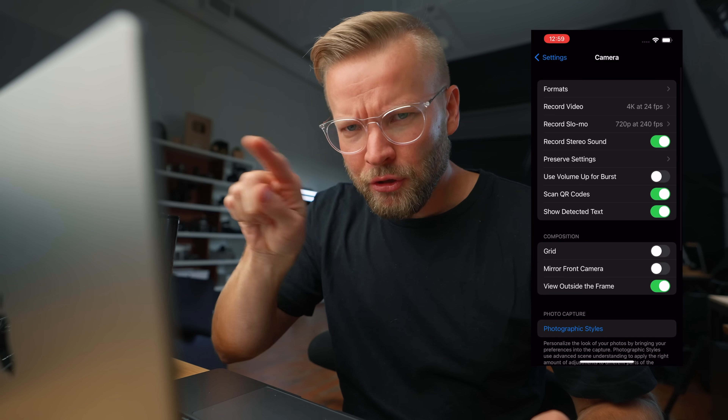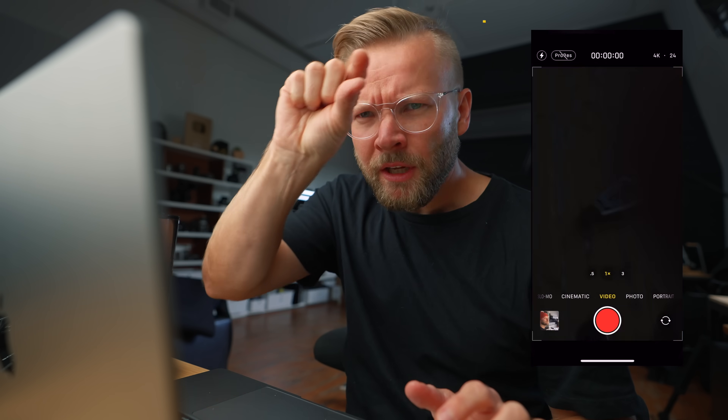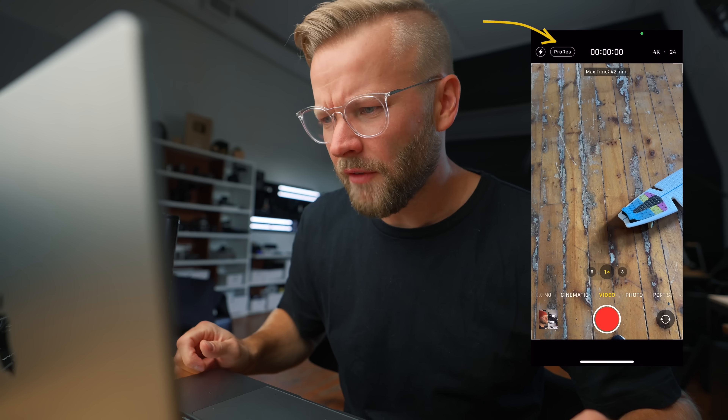All of the cameras, including the front-facing camera, can do ProRes, which is really nice and easy to access. Just do the update, go into the camera app settings, turn on the little ProRes switch, and then when you open the camera app you now have the option for ProRes. Really easy to turn off and on.